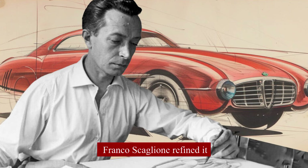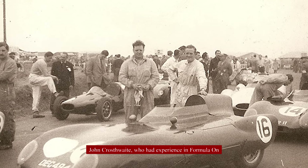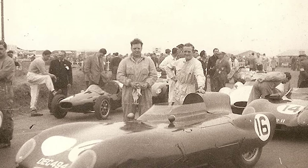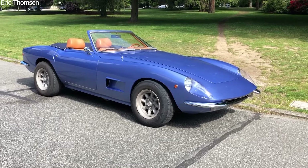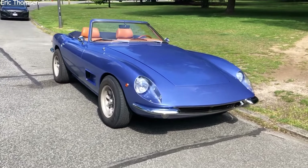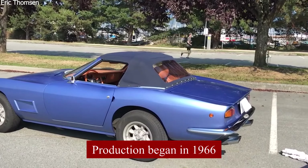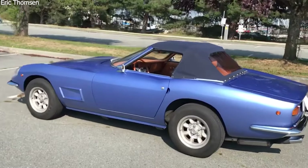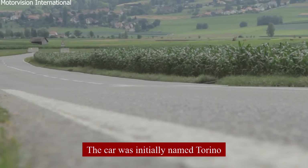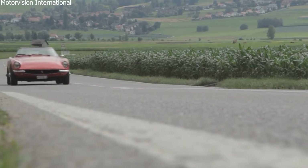Robert Cumberford designed the Italia, and Franco Scalione refined it. John Crosstwaite, who had experience in Formula One, developed its chassis. These collaborations resulted in a car that combined sleek Italian design with strong American engineering. Production began in 1966, and the first models were sent to the United States fully assembled. The car was initially named Torino, but due to a trademark issue with Ford, it was renamed Italia.